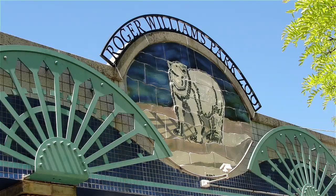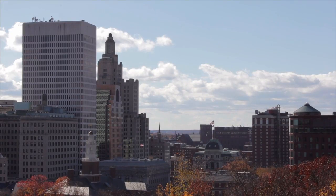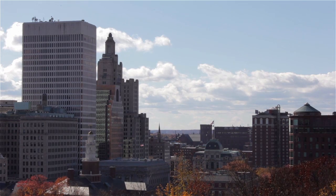Just two miles from the recreational resources of Roger Williams Park, the home supplies convenient access to the airport and is less than a five-mile commute to all the business and entertainment opportunities of nearby Providence.